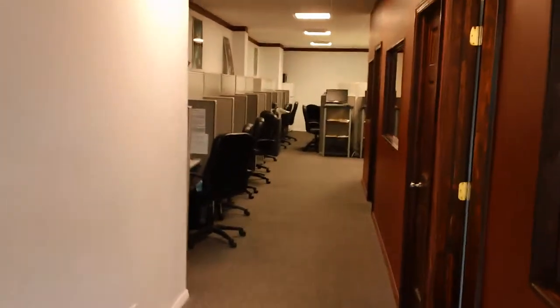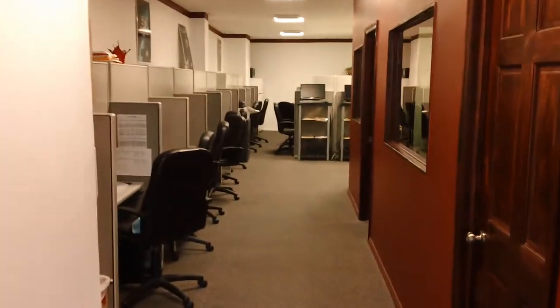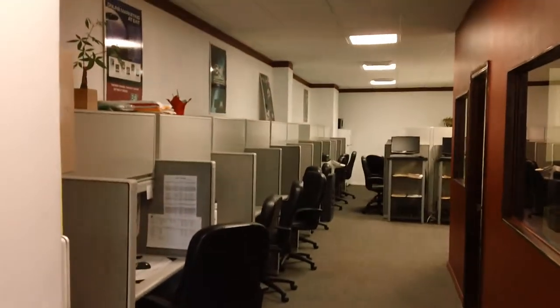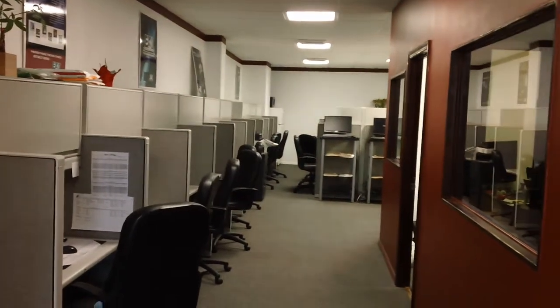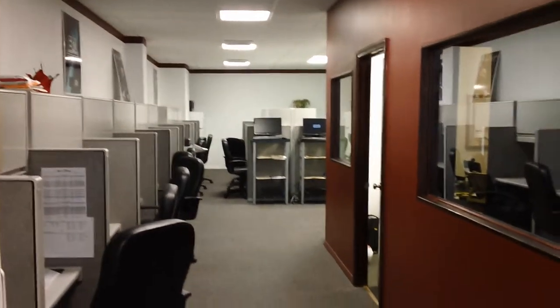This is where all of the agents come in to do their work, meet with their buyers, sellers, do whatever work that needs to be done. All of our cubicles are hardwired for the internet. We also have wireless internet access. We pretty much have everything here for the agents.